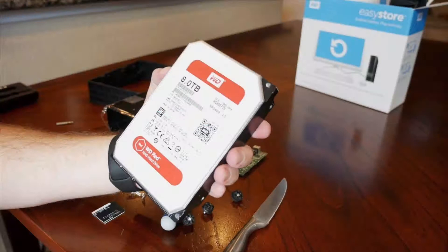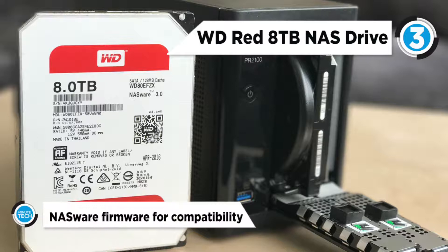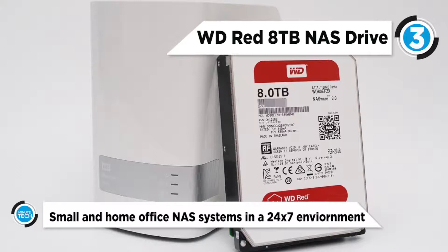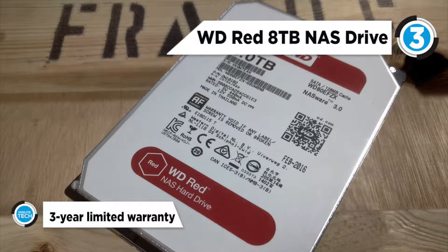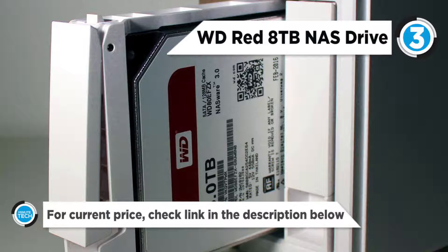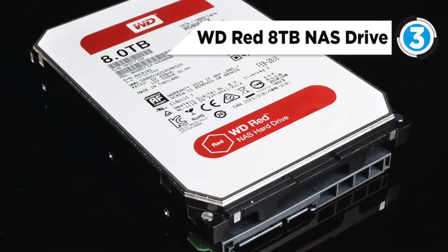3rd place goes to the WD Red 8TB NAS drive. It's designed with home and small office and business customers in mind. The 8TB Red 5400 RPM SATA3 3.5-inch internal NAS HDD from WD is well-suited for NAS environments with up to 8 3.5-inch drive bays. Engineered to handle increased workloads, this drive operates using the SATA3 6GB interface, a 128MB cache, and a rotational speed of 5400 RPM, ensuring uninterrupted data transfers with a sustained rate of up to 178MB/s.